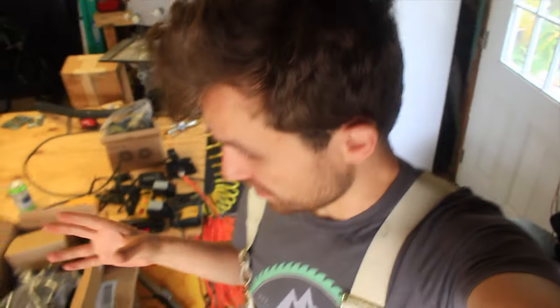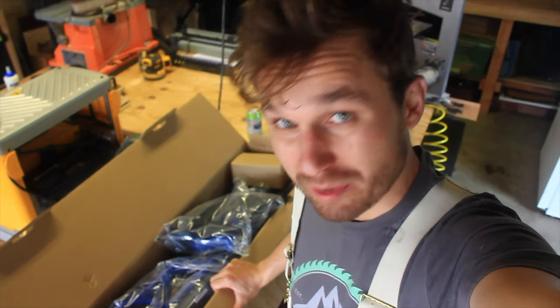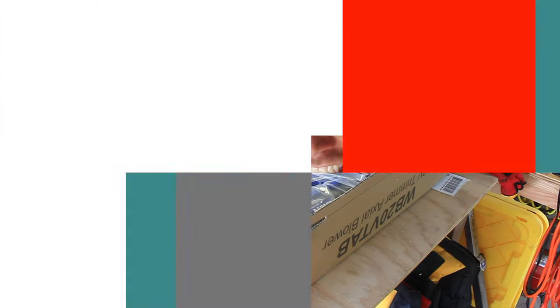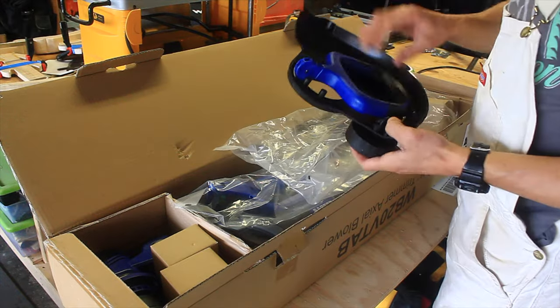I just realized something insane — they sent me two of these. Two of them. And one of them I'm going to give away to somebody out there, one of you. I'll give it to you for free. I'll send it to you. That's right folks, you could win this free set from Wild Badger.